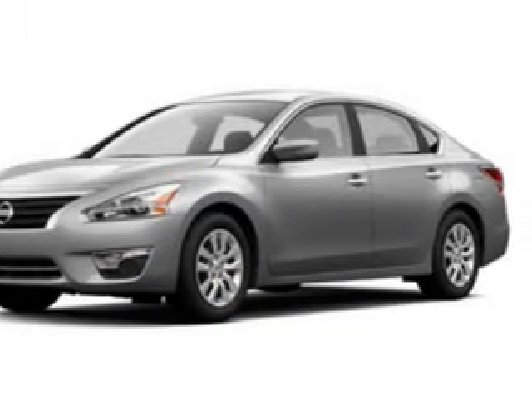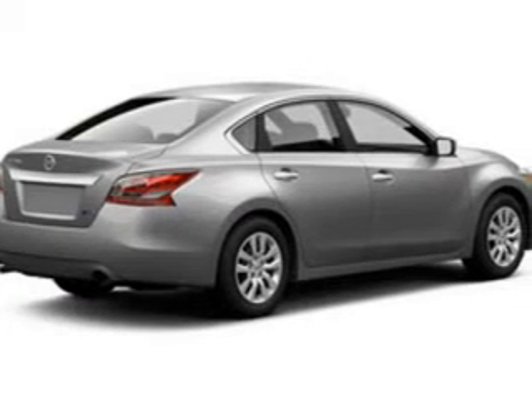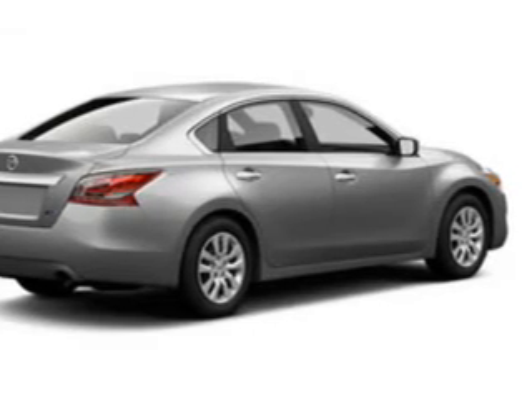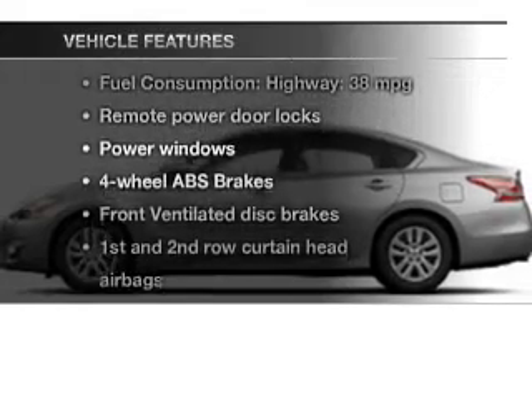The powertrain includes front wheel drive with an efficient four-cylinder engine that responds smoothly to its automatic transmission. Premium wheels give a more luxurious look. You will also appreciate the safety feature of anti-lock brakes.